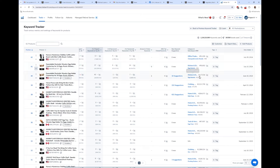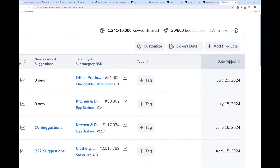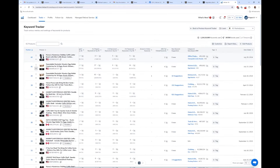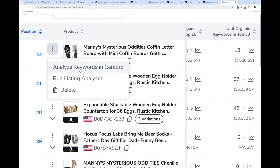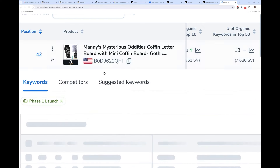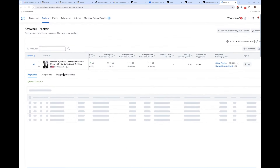You can also sort by the date you added a product to Keyword Tracker — that's another net new thing. And you can actually run Cerebro from Keyword Tracker: just hit the three dots next to the product picture to run Cerebro, or run it in Listing Analyzer as well.